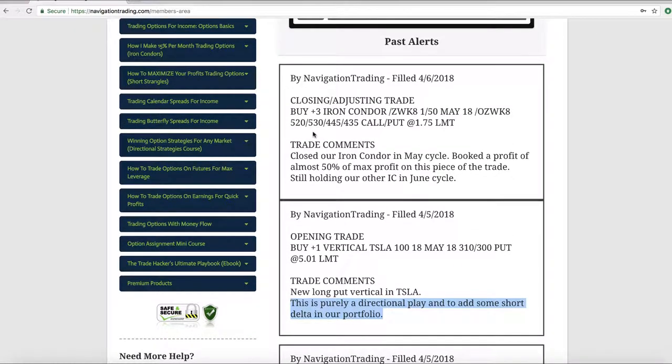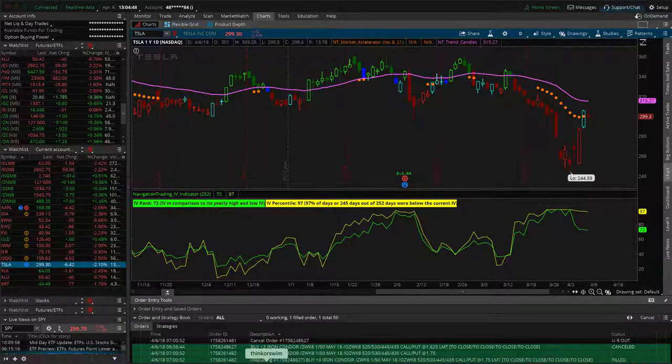Lastly, we did a closing adjusting trade today in wheat — had an iron condor, booked almost 50% of max profit on that piece. We still have the other iron condor in wheat. That's all the alerts. Looking at the overall portfolio, I love our mix of positions — we've got a very good diversified portfolio. We've got oil, S&P 500, nat gas, notes (interest rate play), soybeans, wheat, Apple, Dow, the Mexican ETF (EWW), Brazilian ETF (EWZ), Chinese large-cap ETF (FXI), gold, small caps (IWM), real estate (IYR), the Q's (primarily technology), Tesla, XLK (technology), XLU (utilities), and XRT (retail).